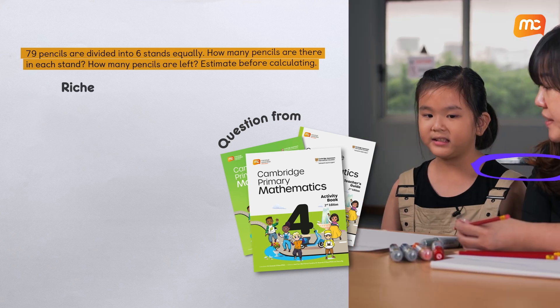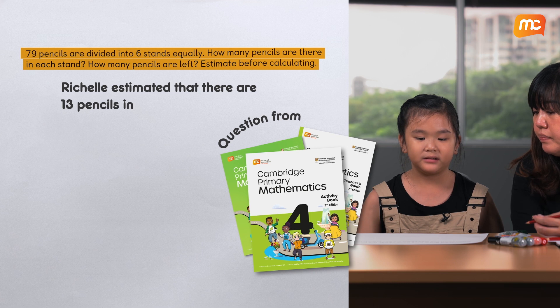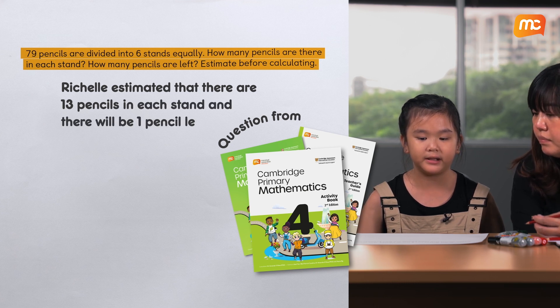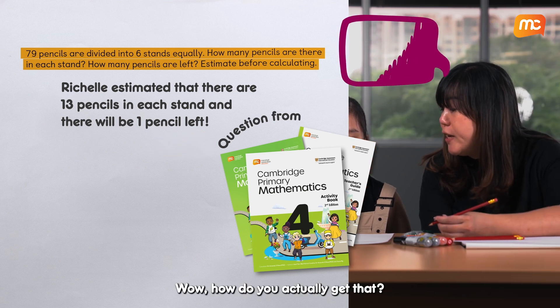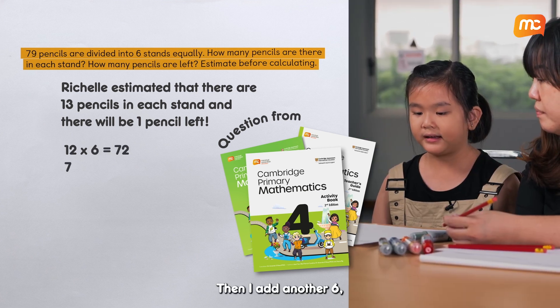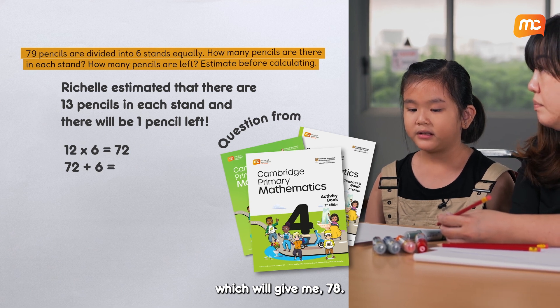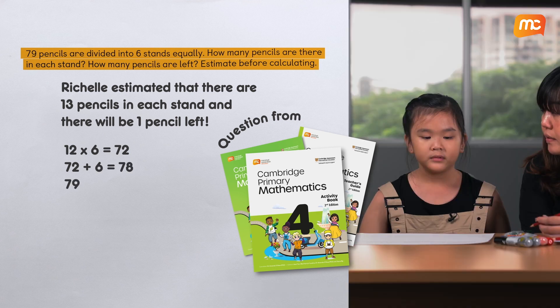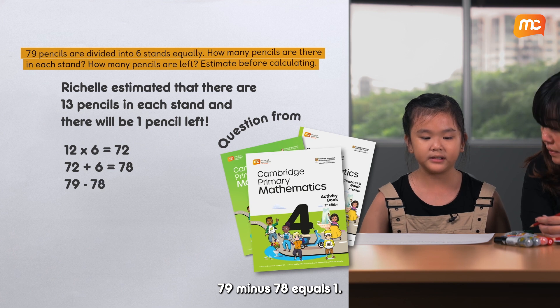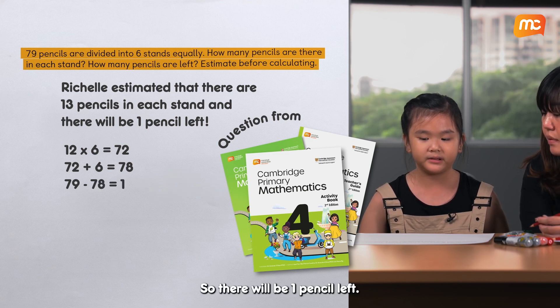Yes. I estimate that there are 13 pencils in each stand and there will be one pencil left. How do you actually get that? First, I take 12 times 6, then I add another 6, which will give me 78. 79 minus 78 equals 1, so there will be one pencil left.